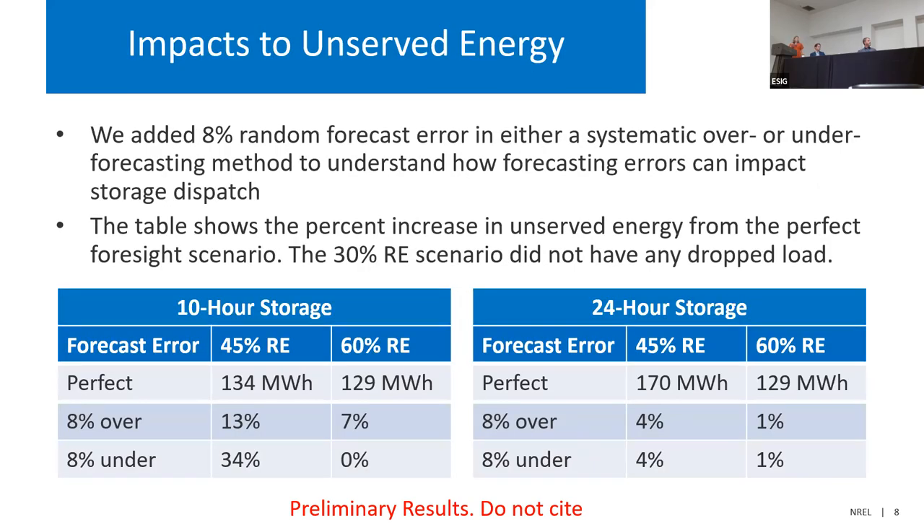Looking at 10-hour and 24-hour storage tables — first with perfect foresight and then with a systematic 8% over-forecast or 8% under-forecast — the key message is that forecasting does matter in a reliability context. We appreciate the work NOAA is doing to improve forecasts, but when operating batteries and long-duration storage, understanding forecasting errors and incorporating them into operational schemes can impact reliability much more than total production cost.